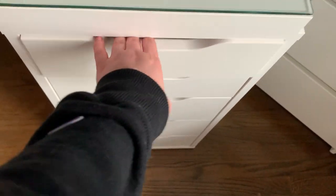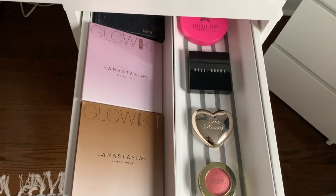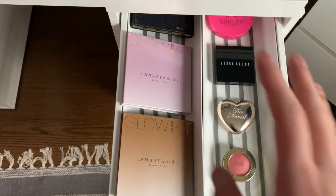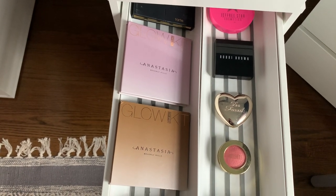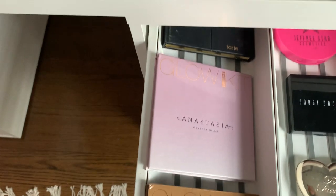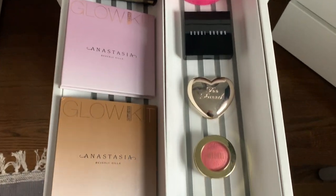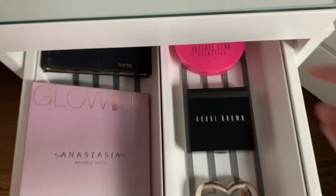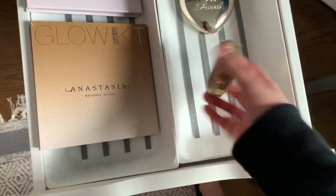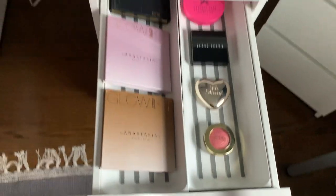The top small drawer has my highlights and blushes. On one side I have all of my larger highlight palettes — my glow kits, I have two and then a Tarte one. On the other side I have my smaller highlighters: Jeffree Star, Bobbi Brown, Too Faced, Milani. And this is actually a blush, but I keep it here. So that's basically everything in all of my drawers.